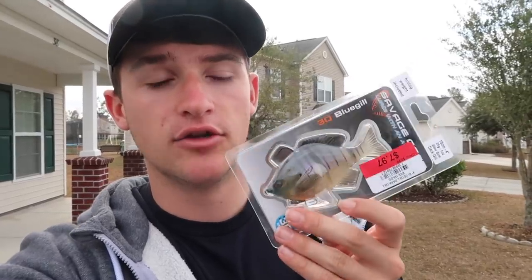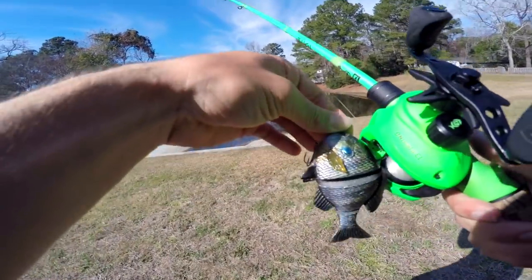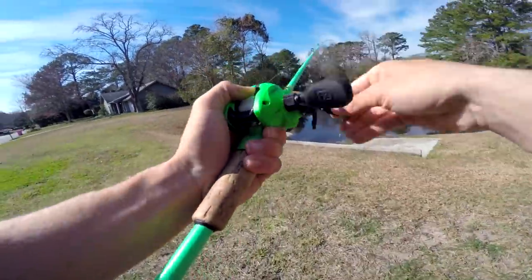In today's video we're going to be taking these swim baits and throwing some other baits as well, trying to catch a big bass on those. We're throwing other baits because I don't only want two or three fish catches in one video - I want multiple. But our main goal is to catch a fish on this live bluegill. Let's go ahead and get this video going!